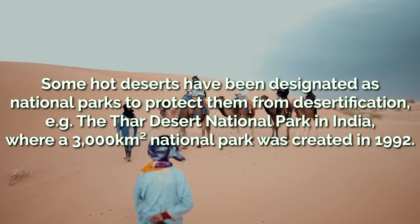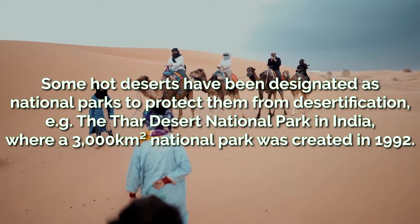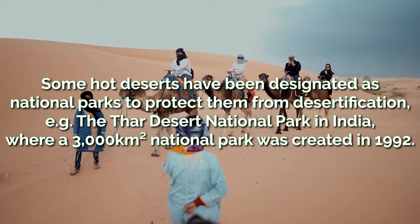Some hot deserts have been designated as national parks to protect them from desertification. An example of this is the Thar Desert in India, where a 3,000 square kilometer national park was created in 1992.